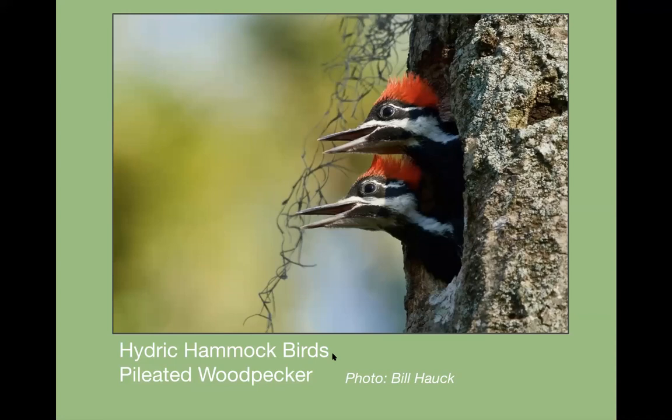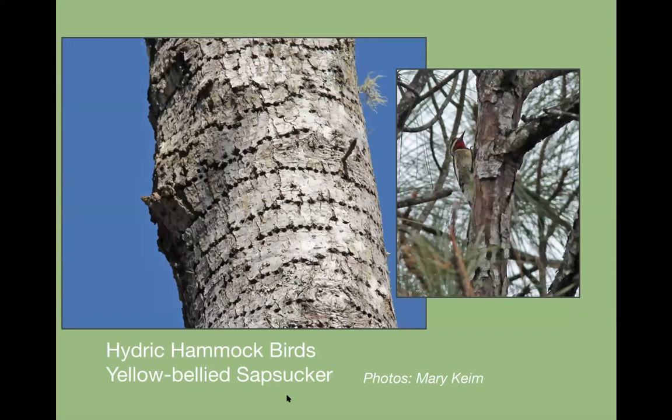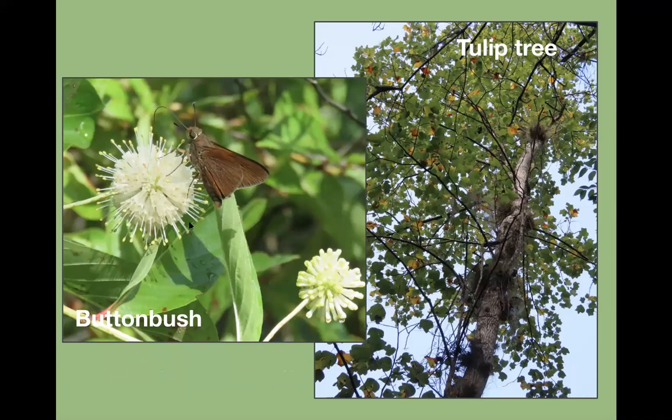Some of the birds of the hydric hammock are pileated woodpeckers and yellow-bellied sapsuckers. On a sweet gum, the yellow-bellied sapsucker makes wells that sap comes up into, catching insects which it later retrieves. Plants of the hydric hammock include button bush and the tulip tree — an Appalachian tree that's really big in the Appalachians, here at its very southernmost point. There are also other Appalachian trees at their southern edge at Wekiwa.